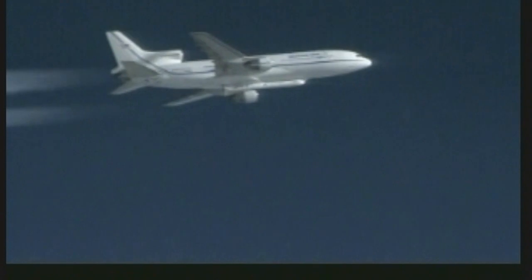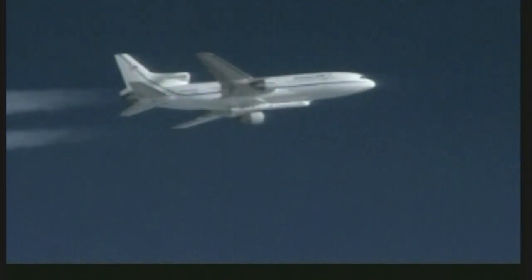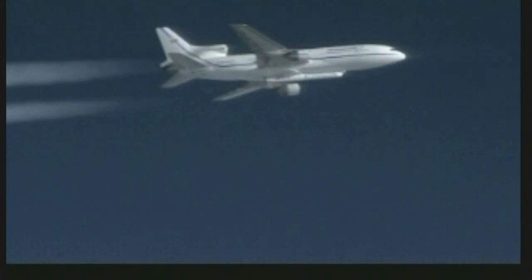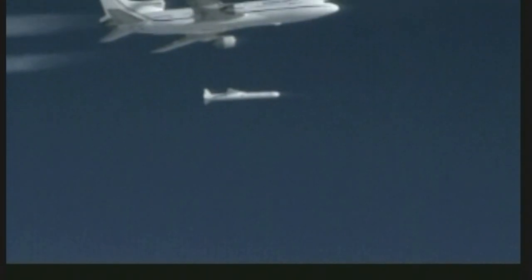Drop on my mark. Three, two, one, go for release. Pegasus is away. Drop — Pegasus is away.